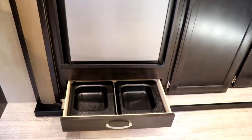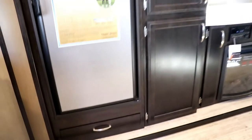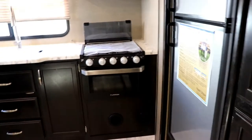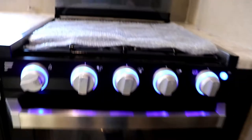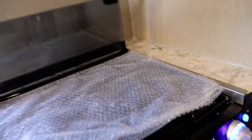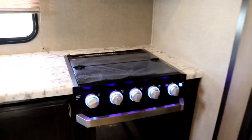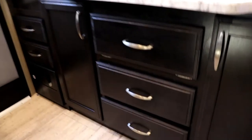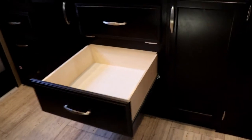Notice how big the pantry area is — lots of storage. Moving back to the kitchen, you have the Furrion oven and 12-volt burners that light up blue, which is really nice. The cooktop folds down flush, giving you a lot of counter space along with a spice rack. There's a 110-volt outlet in this area, drawers below with full-extension drawer glides, and solid wood construction all the way around.